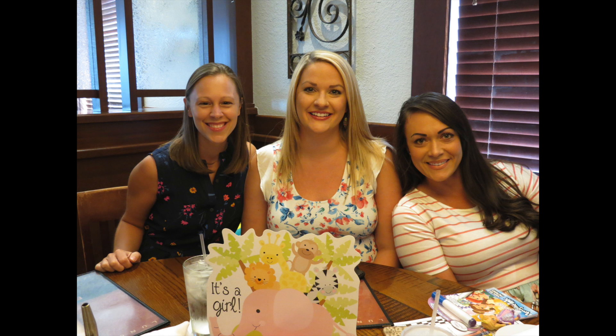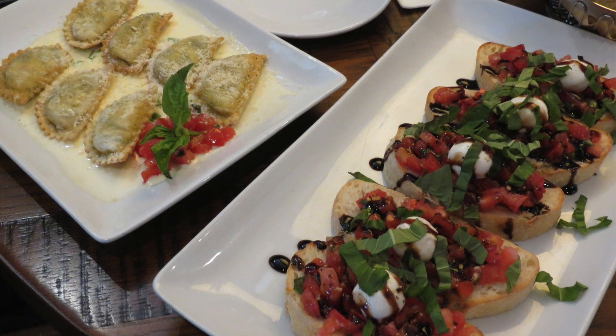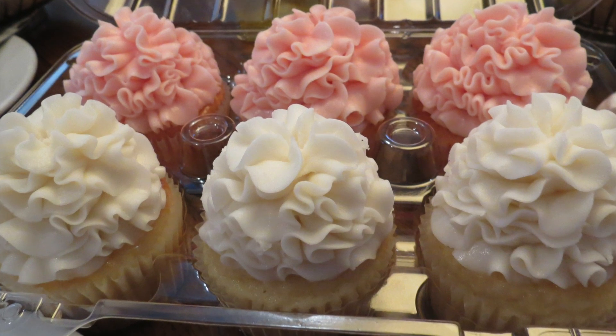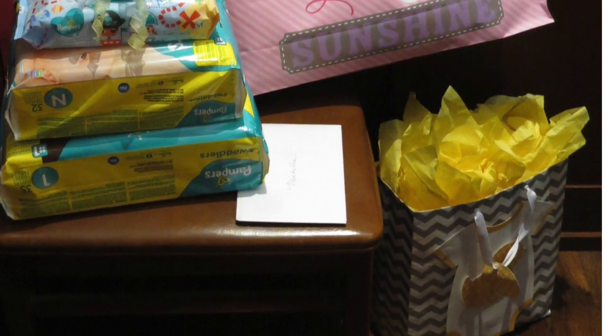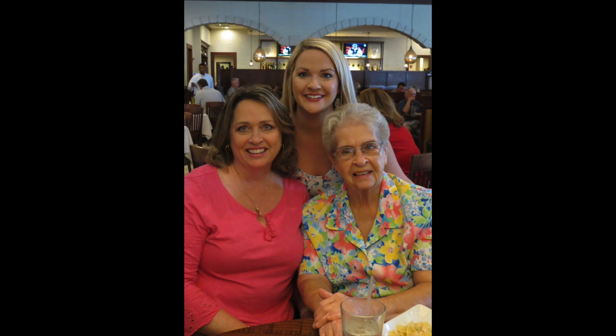Another thing that I did want to share with you guys is what we do is called a sprinkle. We did that for Michelle a couple weeks ago. What we did is we just got together, went to lunch, and brought her some little gifts. Because this is her second baby and it's another girl, we just wanted to do some little things for her — diapers, wipes, and cute little things she might need for a new baby. It's nothing expensive, but it's just a fun time to share together as we are so excited for her.